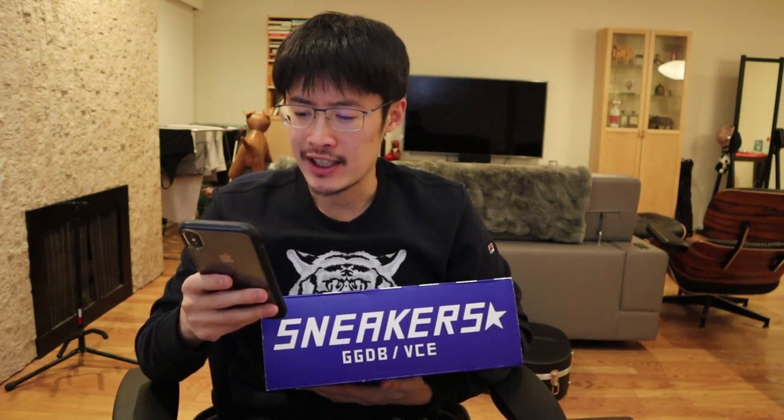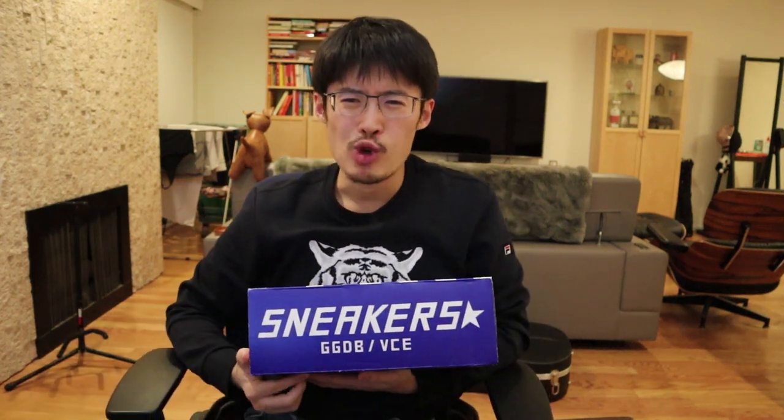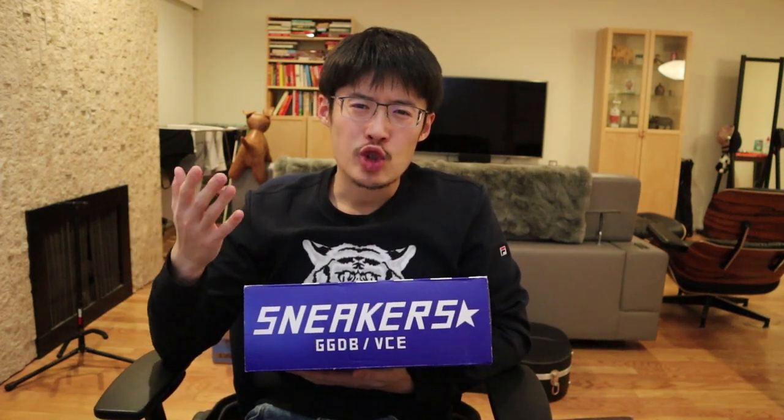Hey guys, this is MC Mickey and today I'm very excited to be bringing you a review of three pairs of Golden Goose Deluxe Brand sneakers. This is a brand that was started in the year 2000 by Francesca Ronaldo and Alessandro Gallo, two young Venetian designers who were outsiders to the world of fashion.